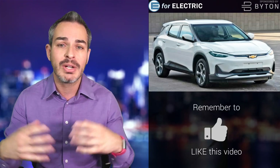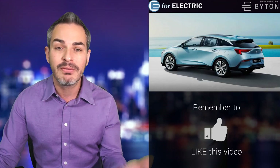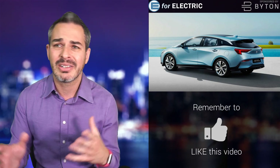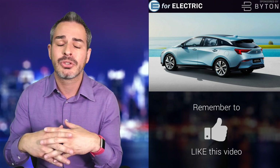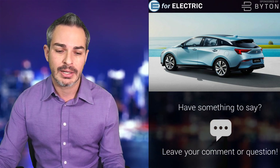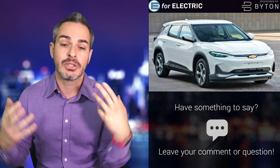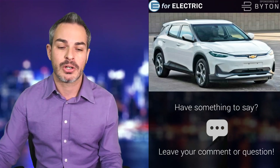So SAIC GM have already been producing an electric car called the Buick Menlo EV — actually not a bad looking car, only in China. The range is okay, with a realistic range in the low hundreds, maybe 150 miles on a good day, so not horrible but not really that good. It looks like the new Chevy crossover SUV electric utility vehicle is going to be based on that car.